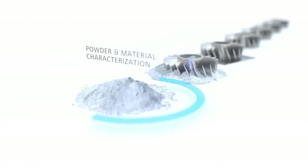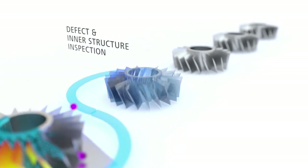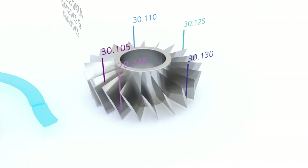Zeiss instruments are supporting us along a wide range of analytical and inspection tasks, from metallographic investigation, in-process analysis, dimensional measurements to inner structure examination, and from surface characterization to final quality control.